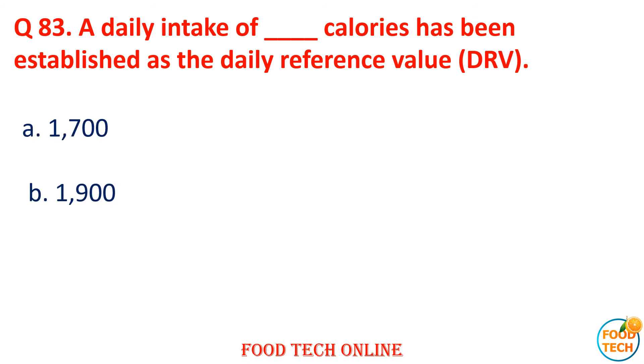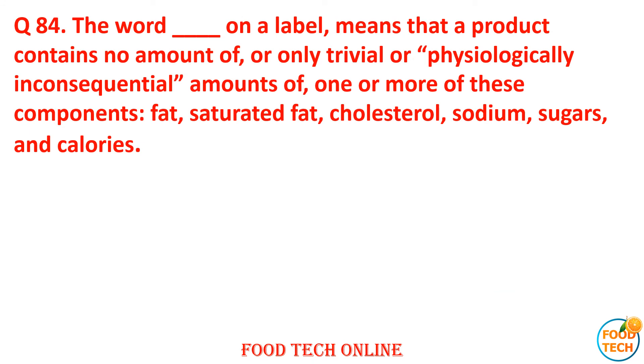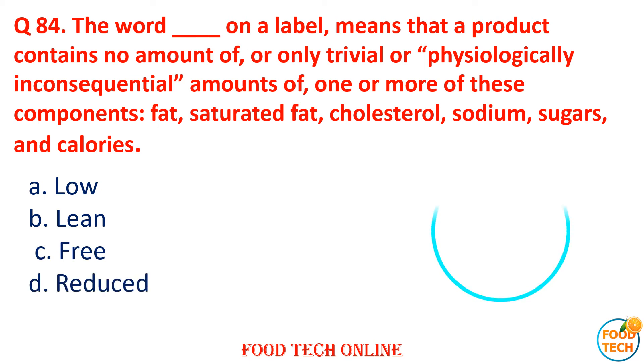Question 83: A daily intake of dash calories has been established as the daily reference value. A. 1700, B. 1900, C. 1800, D. 2000. Answer: D. 2000. Question 84: The word dash on a label means the product contains no amount or only a physiologically inconsequential amount of fat, saturated fat, cholesterol, sodium, sugar, and calories. A. Low, B. Lean, C. Free, D. Answer: C. Free.